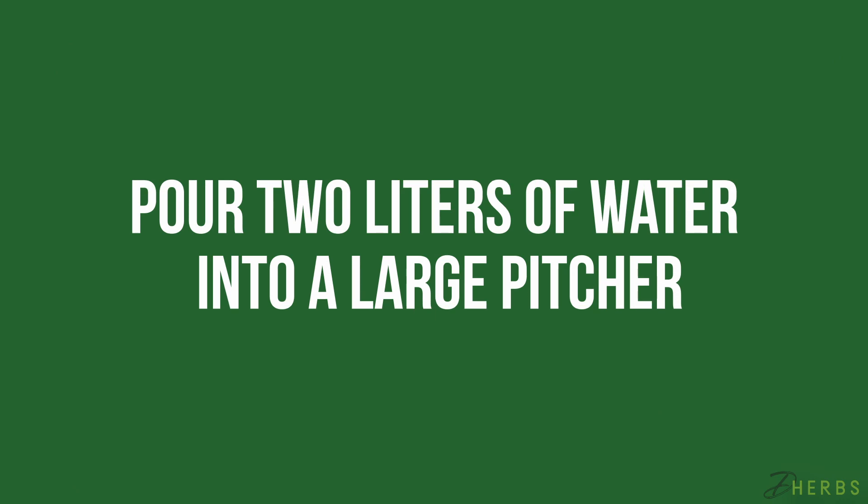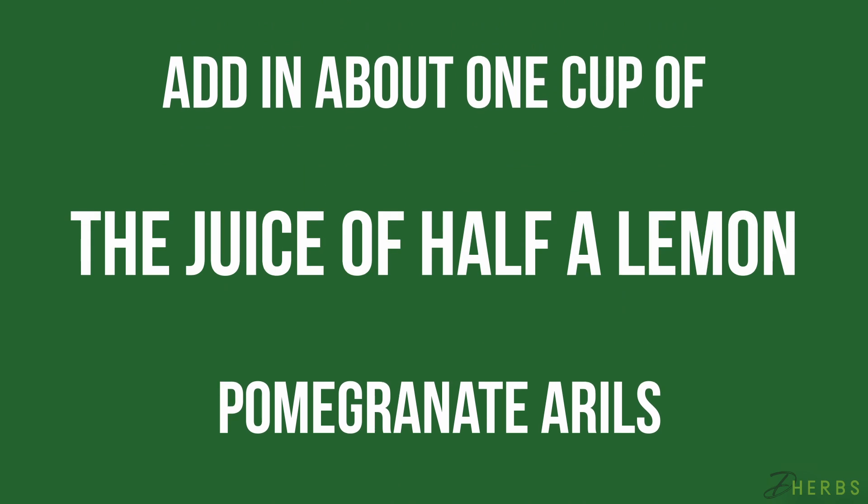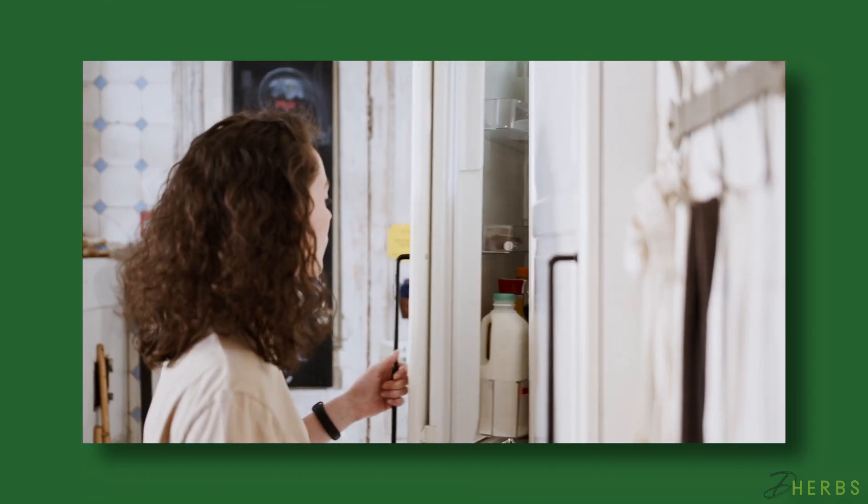Pour two liters of water into a large pitcher. Add in about one cup of pomegranate arils, the juice of half a lemon, and a handful of mint. Refrigerate this for a couple of hours and then serve.